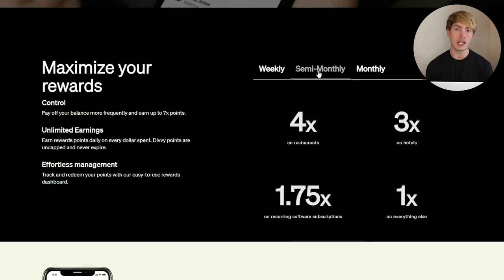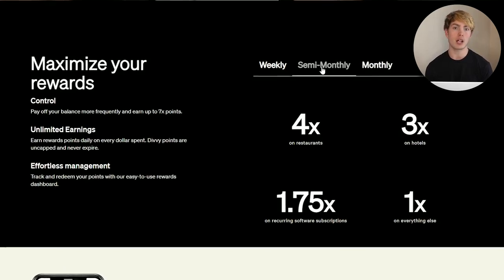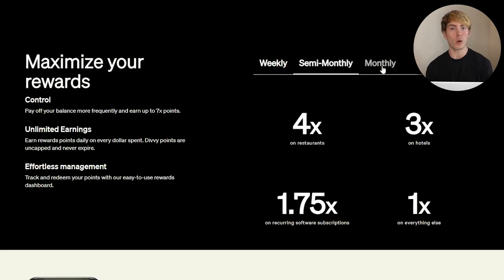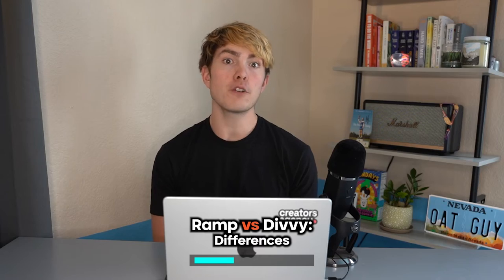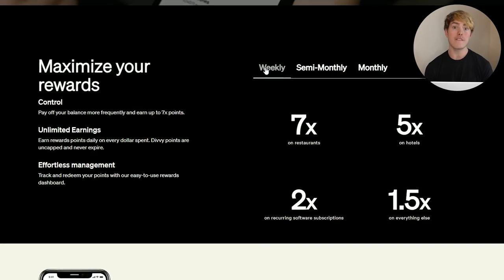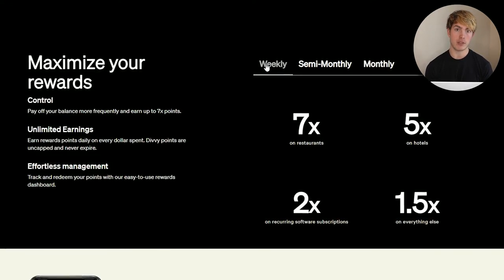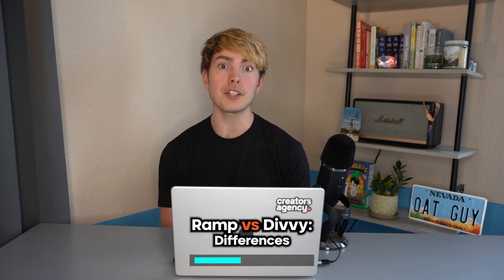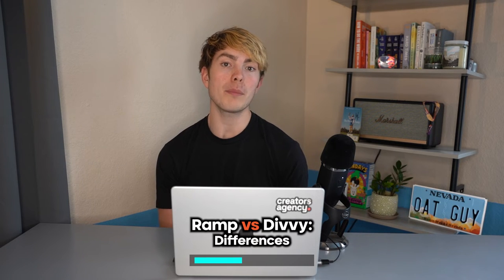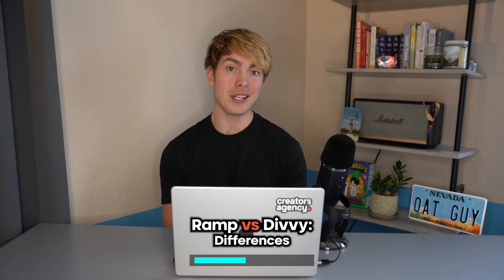Moving to semi-monthly, you're going to earn 4x back at restaurants, 3x back at hotels, 1.75x back on recurring software subscriptions, and 1x back on everything else. Then if you're paying your card off weekly, you actually earn 7x back at restaurants, 5x on hotels, 2x on recurring software, and 1.5x on everything else. Meaning that if you're paying your card off weekly, you match that 1.5x that Ramp offers, plus everything else is just icing on the cake to allow you to earn rewards potentially a lot faster.